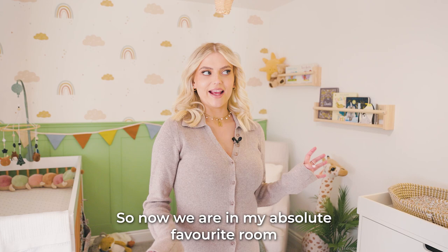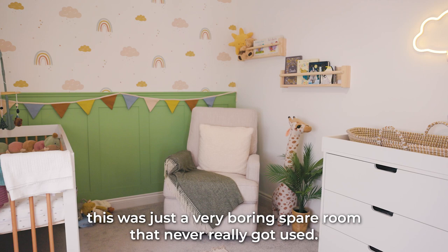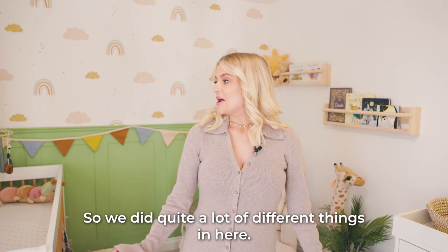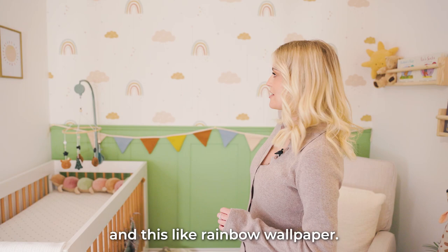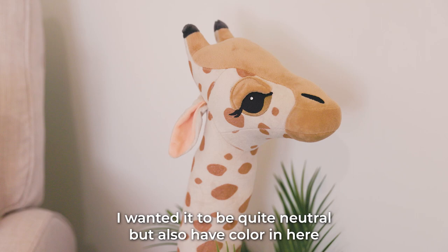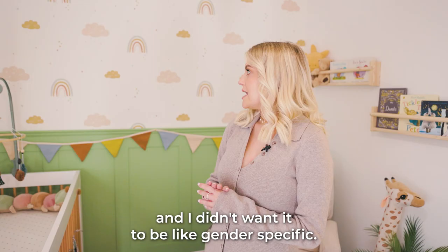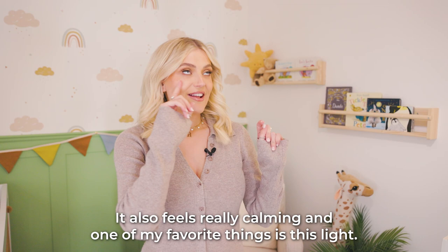So now we are in my absolute favourite room in the house — this is the baby's nursery. Before we changed it into the nursery this was just a very boring spare room that never really got used. We did quite a lot of different things in here: we did the green paneling and this rainbow wallpaper. I wanted it to be quite neutral but also have colour, and I didn't want it to be gender specific, so we went for this green — it also feels really calming.